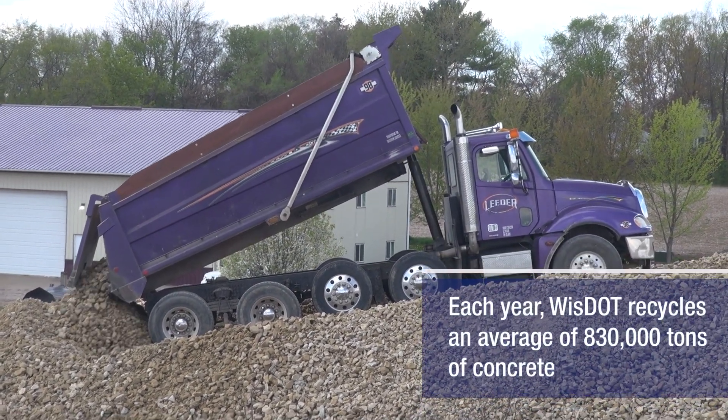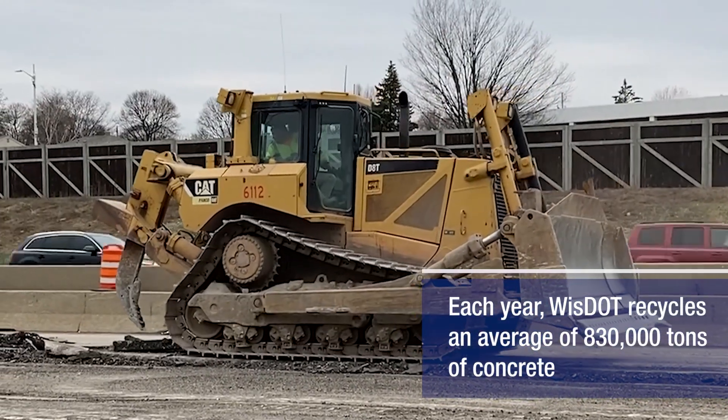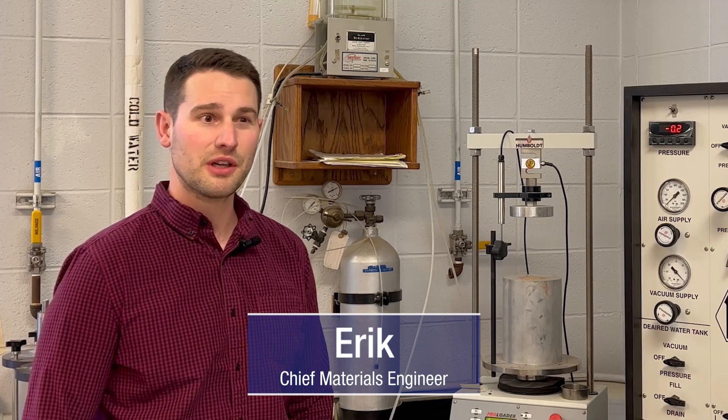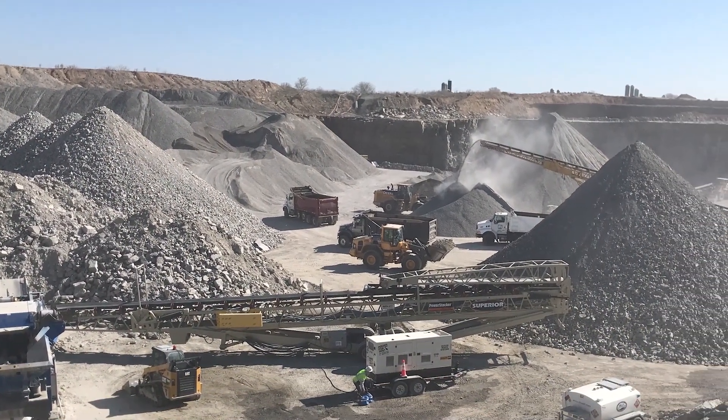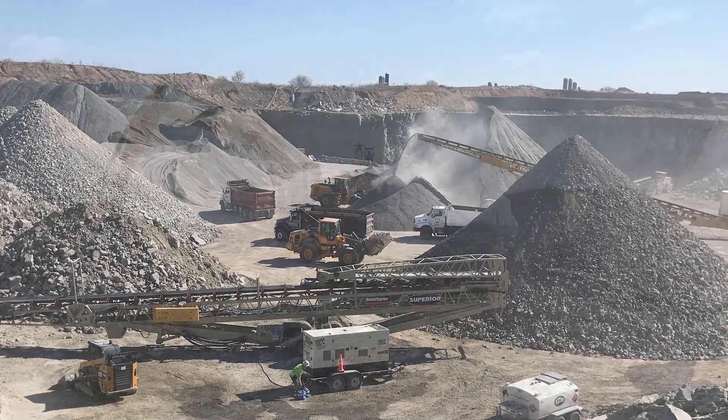Recycled concrete is primarily used in lower layers of a pavement structure, and the reason why it gets used is because it's actually a low-cost alternative. The alternative to recycled concrete is crushed stone — you get mined crushed stone from the earth.